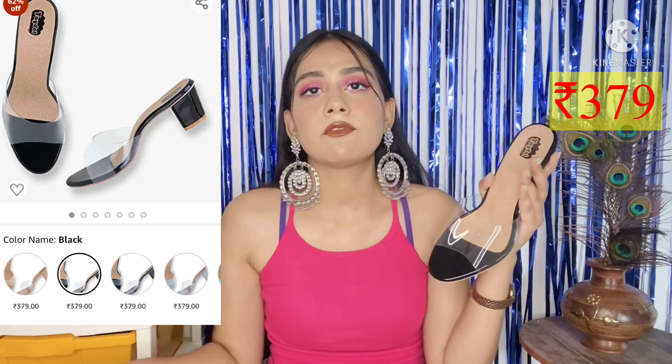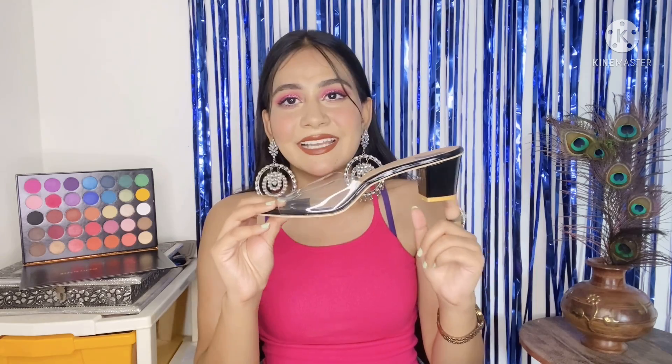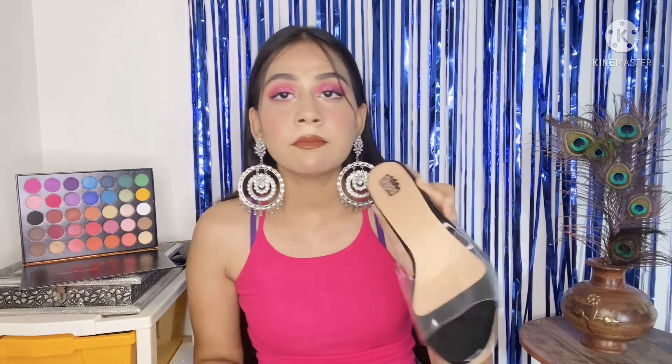You can pair a transparent heel with any outfit, so you never have to worry about which footwear to choose. The heel isn't very high — perfect for mom since she doesn't need very high heels and isn't as comfortable in them. The brand name is Tay Doll. It's very similar to my own heels in style but at a slightly lower heel height. It's very comfortable and mom's size is 7, which is size 40.